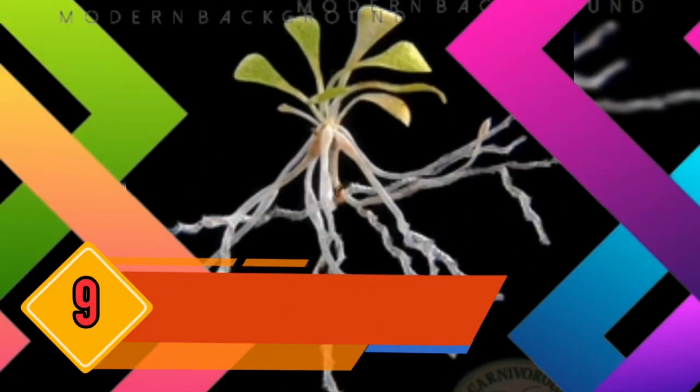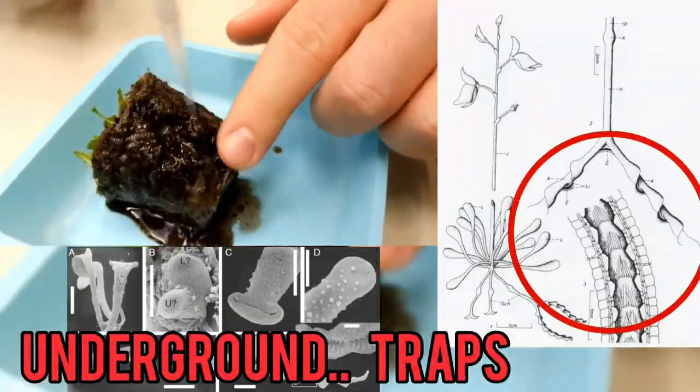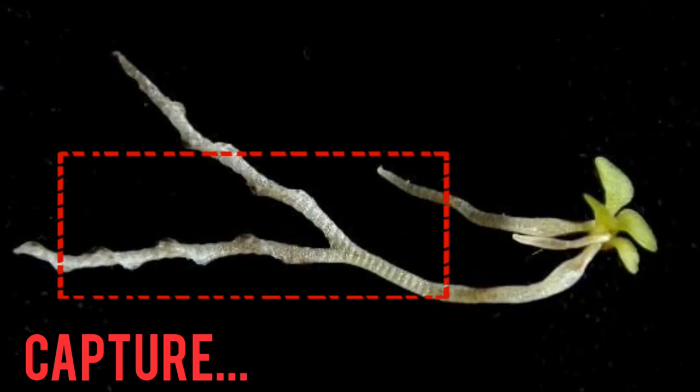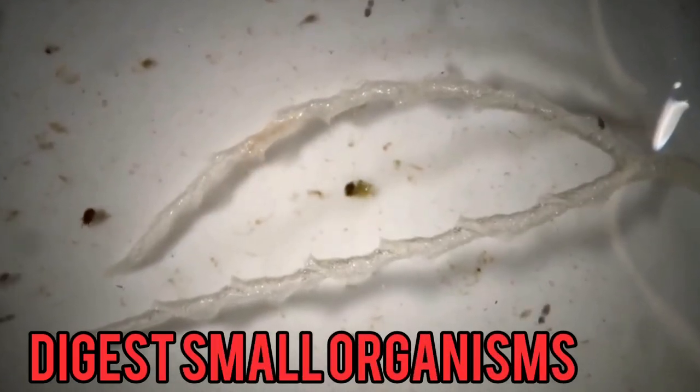Number 9: Corkscrew Plants. Genlisea, or corkscrew plants, have underground traps that resemble tiny corkscrews. They capture and digest small organisms that venture too close.